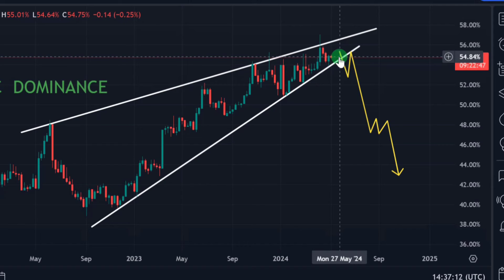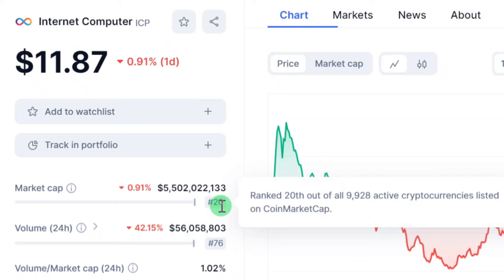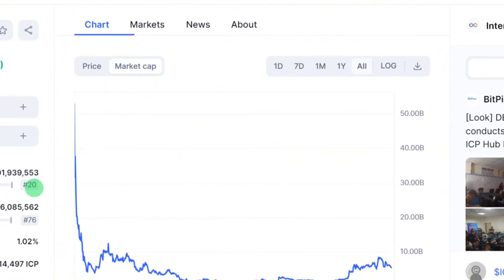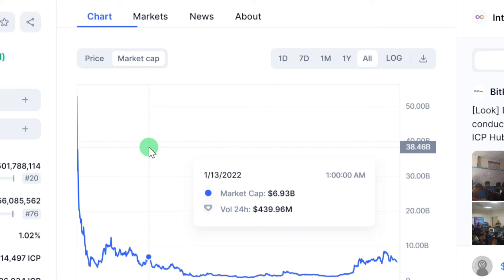Before moving to smaller market cap cryptos. ICP is currently ranked number 20 out of over 9,000 active cryptocurrencies listed on CoinMarketCap. Once liquidity starts flowing from Bitcoin and rotating, it will definitely drop into ICP — by that time you are likely to see a market cap as high as $20 billion. ICP previously crossed a $40 billion market cap in 2022, so $40 billion is still in the picture.